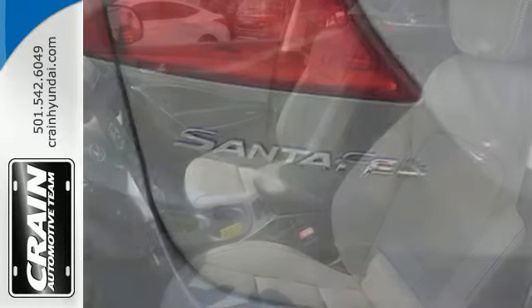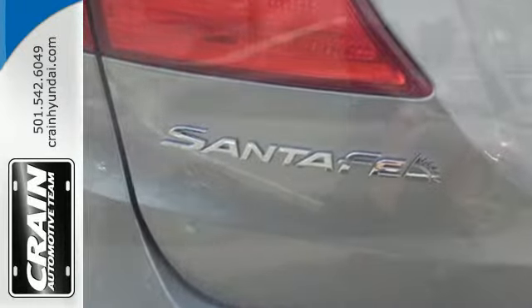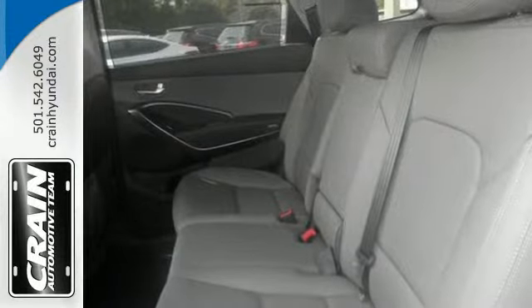It has room for the entire family, but in the instance you need to haul more cargo than people, it is ready to deliver. With the second row seats folded down, you have plenty of space to carry all the things you need.